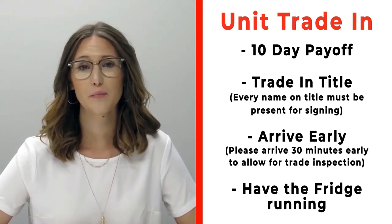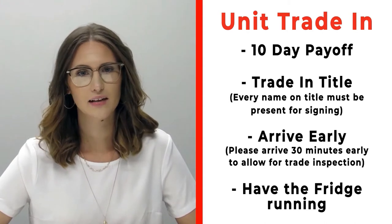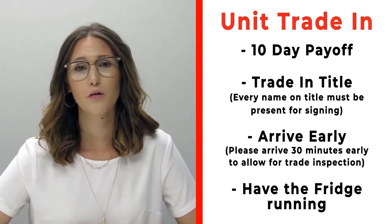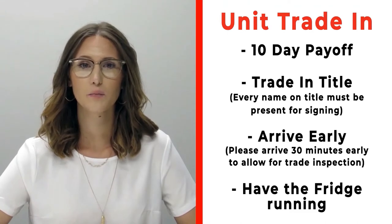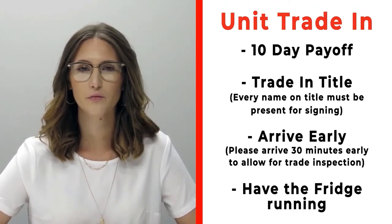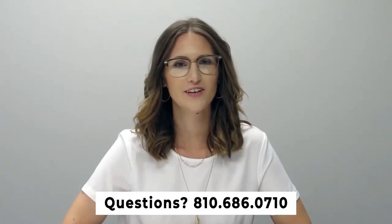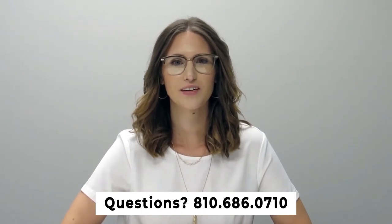If you have a trade-in, please make sure that you bring your 10-day payoff as well as your title, and all persons who will be listed on the title of that trade. Arrive 30 minutes early before your appointment time so we can properly inspect your unit, and make sure that you have the fridge on and running prior to arrival. If you have any questions, please feel free to give us a call at 810-686-0710.